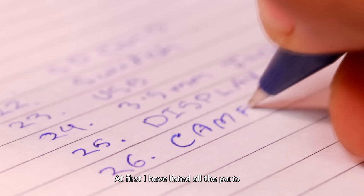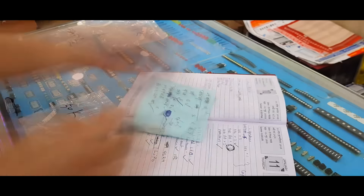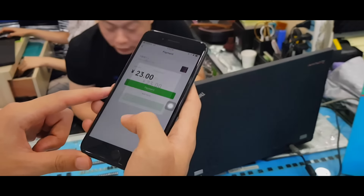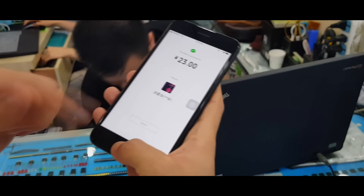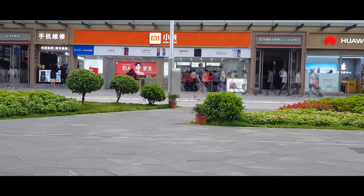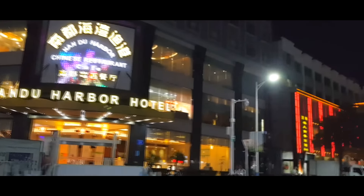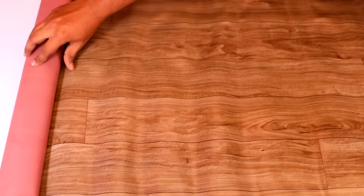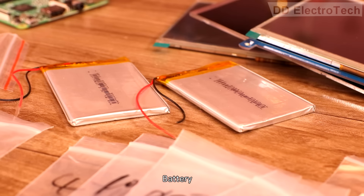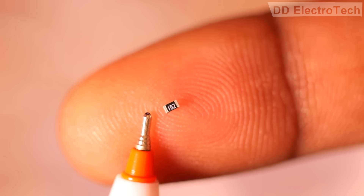At first I have listed all the parts that I need to build the tablet and started shopping. I have bought micro USB connector, camera, speakers, headphone jack, battery, logic board, some SMD components, and display.